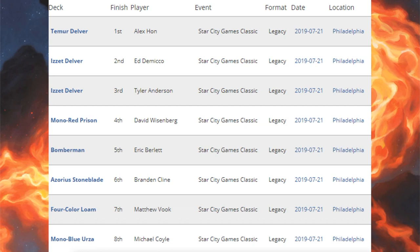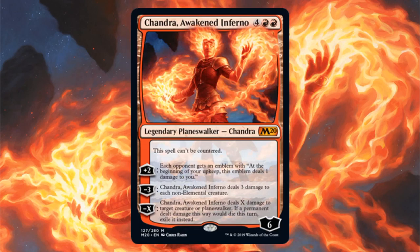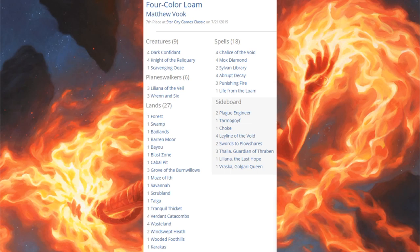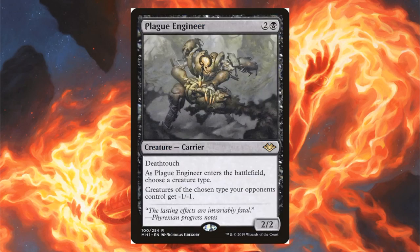The last tournament is the Legacy Classic — a smaller legacy-only event. Top eight: first place Temur Delver; second and third place Izzet Delver; fourth place Mono Red Prison; fifth place Bomberman; sixth place Azorius Stoneblade; seventh place Four Color Loam; eighth place Mono Blue Urza. Mono Red Prison runs four Chandra, Torch of Defiance; one Karn, Scion of Urza; four Karn the Great Creator; Chrome Mox, Ensnaring Bridge, four Chalice of the Void, three Trinisphere, four Blood Moon. Sideboard has a new card — Chandra, Awakened Inferno from Core Set 2020. Four Color Loam runs one Life from the Loam, three Liliana of the Veil, four Dark Confidant, four Knight of the Reliquary, and three copies of Wrenn and Six in the main. Sideboard: Plague Engineer from Modern Horizons.